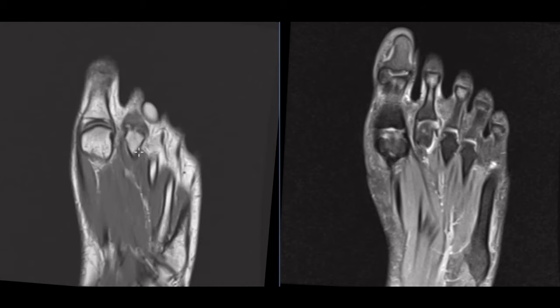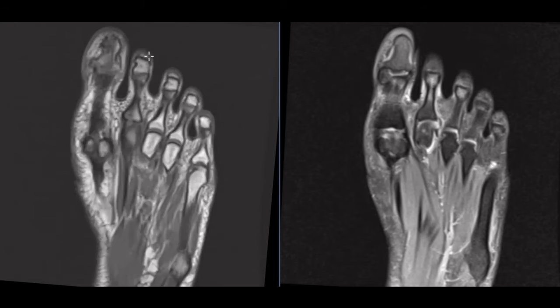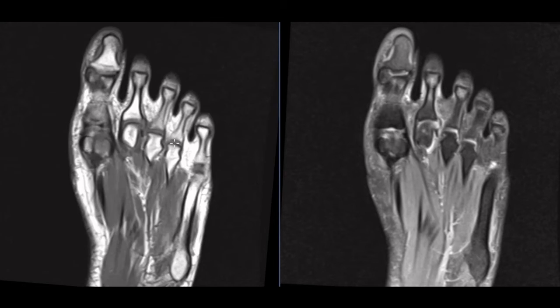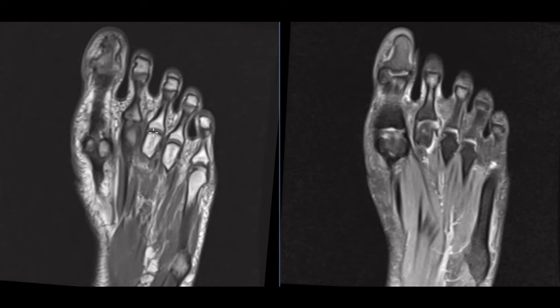This is called the metatarsal bone, and these are the toes and the phalanges. This is the second toe, here's the great toe, second toe, and we see the abnormalities right here in the second metatarsal head. A normal metatarsal head will look like this — here's the third, we see the nice articular surface, here's the base of the toe, looks good here. The fifth, fourth, and third metatarsal heads look normal.